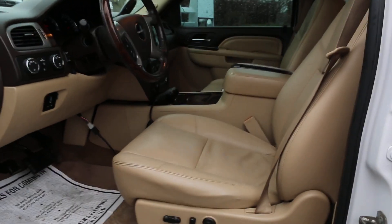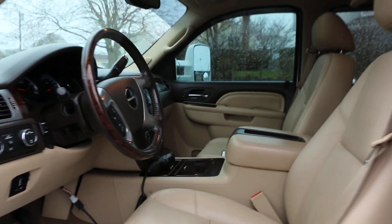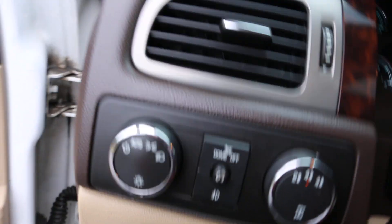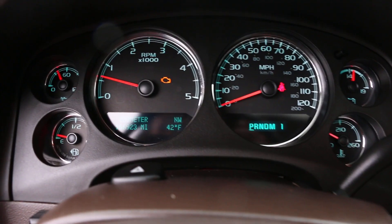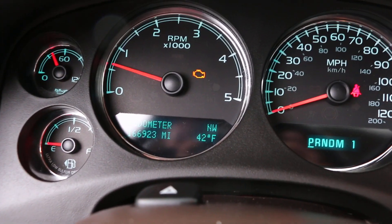Tan leather interior. Loaded — navigation, DVD, moonroof, tinted windows, heated seats, automatic headlights, obviously four-wheel drive. It's got 166,923 miles.